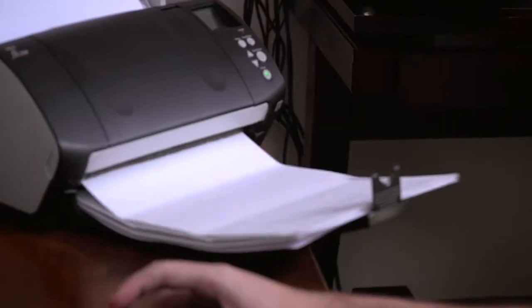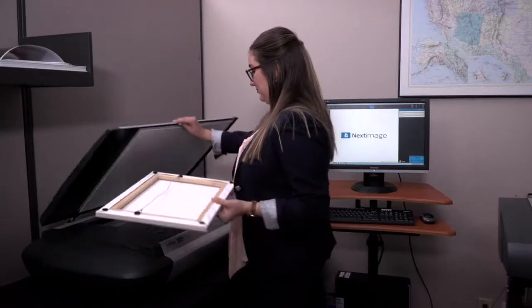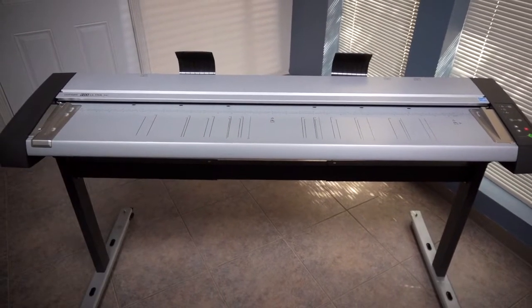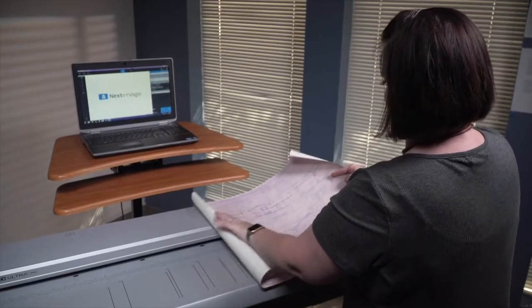They have the equipment your company needs to continue running seamlessly — not just now, but for the future. Graphic Imaging Services has the Contex large format scanners you need to scan electrical plans, blueprints, structural drawings, and more.